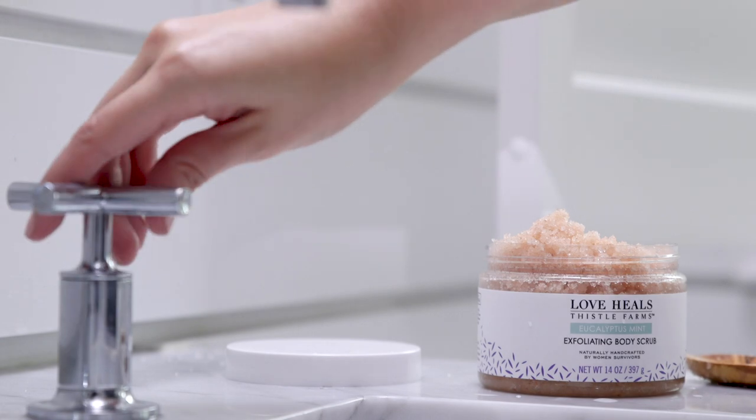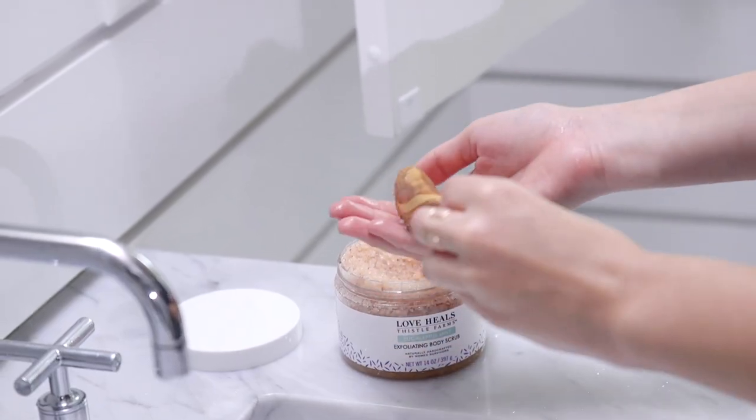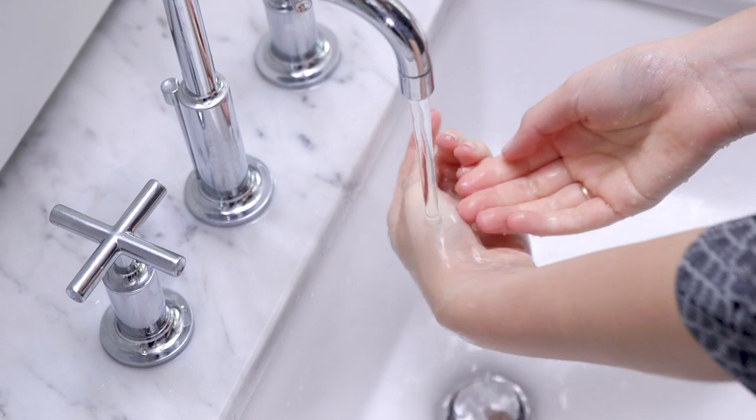Incorporate our gentle body scrubs into your bath or shower routine by shaking or stirring contents and gently massaging into wet skin for a softer, brighter appearance.